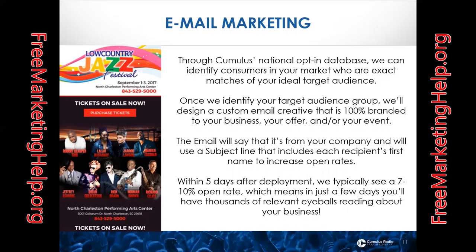Each person receives their ads in a different way depending on their individual usage habits, so we deliver a customized digital ad campaign to each individual person within a target audience — we're no longer focusing on the channel, we're focusing on the audience. For the email marketing campaign, through our opt-in database we're able to identify consumers in your market who are the exact matches of your ideal profile.